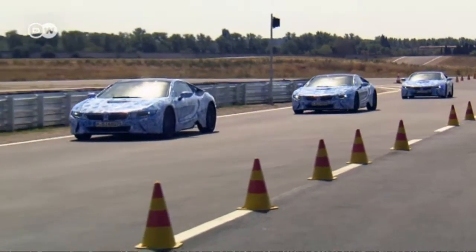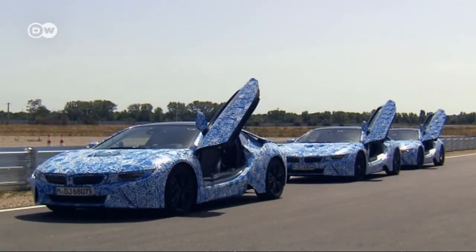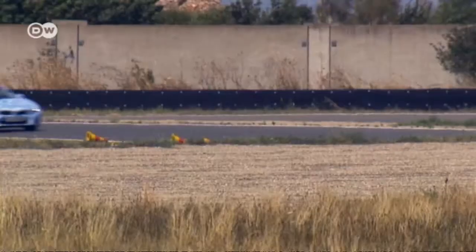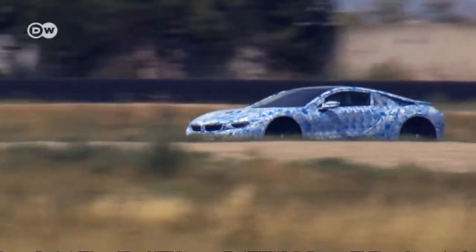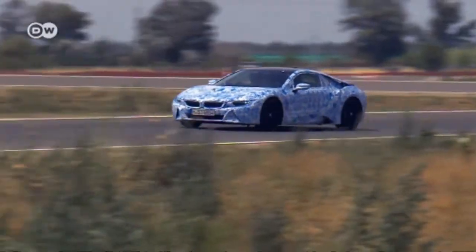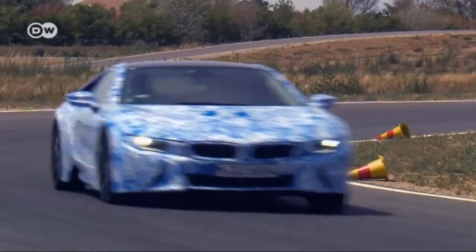That's the theory — but what's it like in practice? We asked car reviewer Axel Busse for his impressions. He says he's amazed and hadn't expected the car to already be this close to series production. There are some minor glitches with the transition from the combustion to the electric motor — sometimes the car isn't quite sure what mode it's in, but those issues are sure to be fixed during the last phase of development.